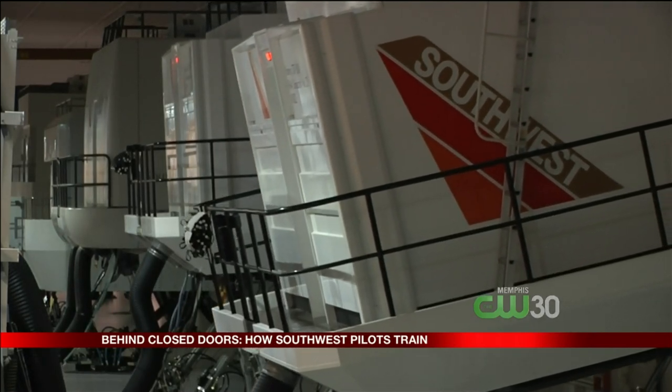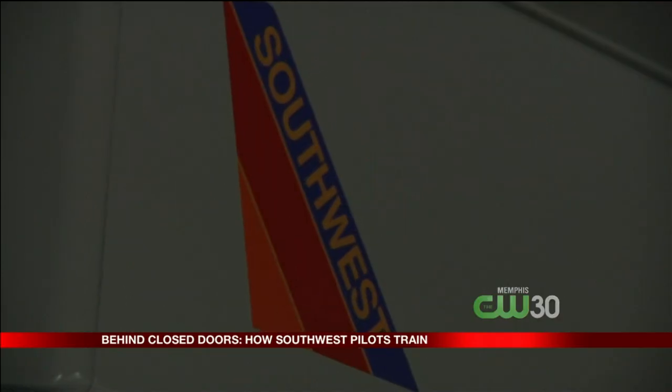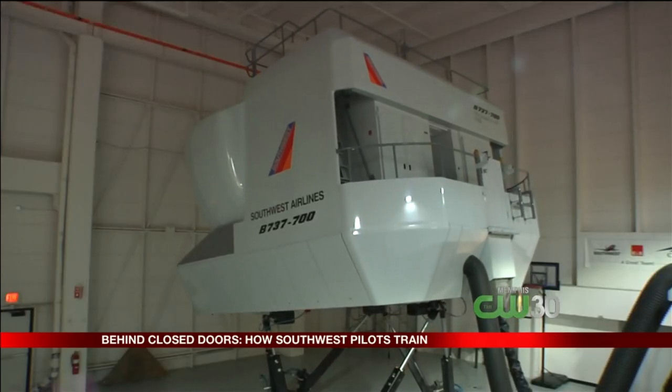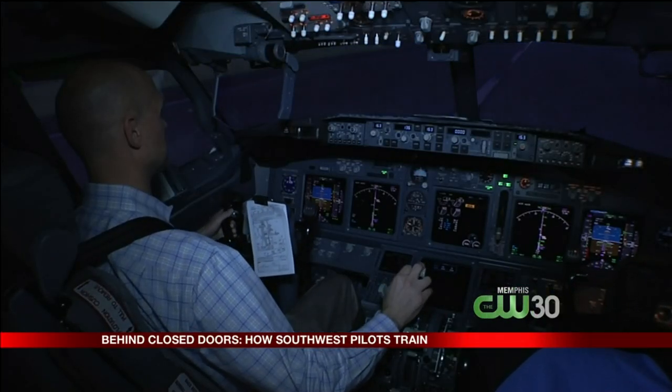All of this is taking place in one of eight 30-million-dollar full motion flight simulators at Southwest headquarters in Dallas. Back inside the box, landing gear down, the pilots brought the plane safely down on one engine. We train everything from the mild all the way to the most critical, which is what we just did.